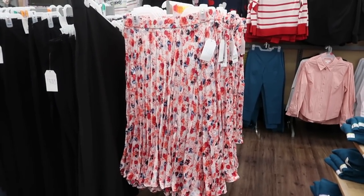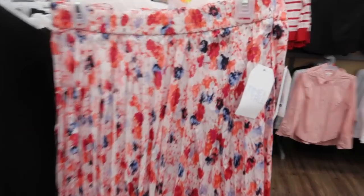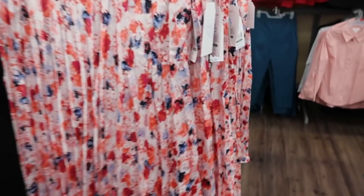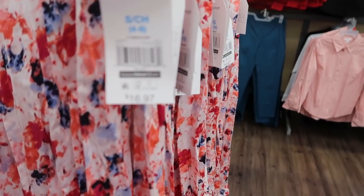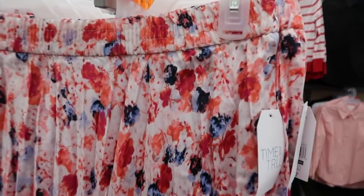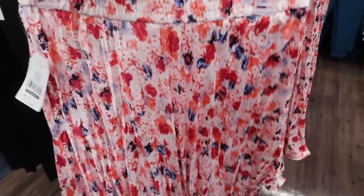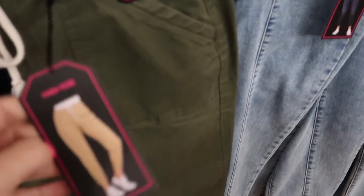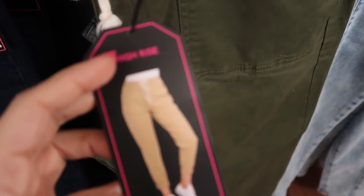I'm also seeing a new print in the Time and True skirt. This one is a satin material — it has a sheen to it — with a pull-on waist. Really cute for spring and summer. It's $16.97 and I would say you could size down on this; I'm looking at the small and I think that's the size I would get.